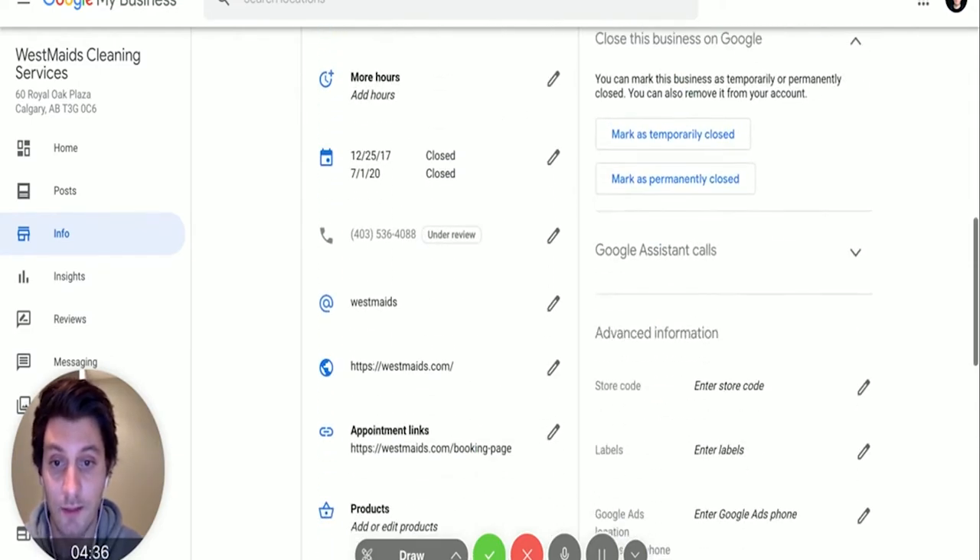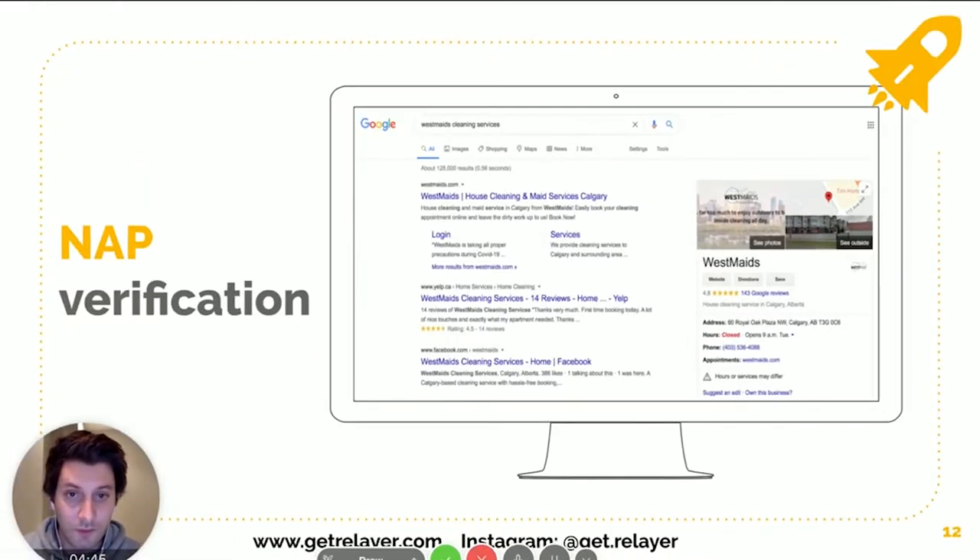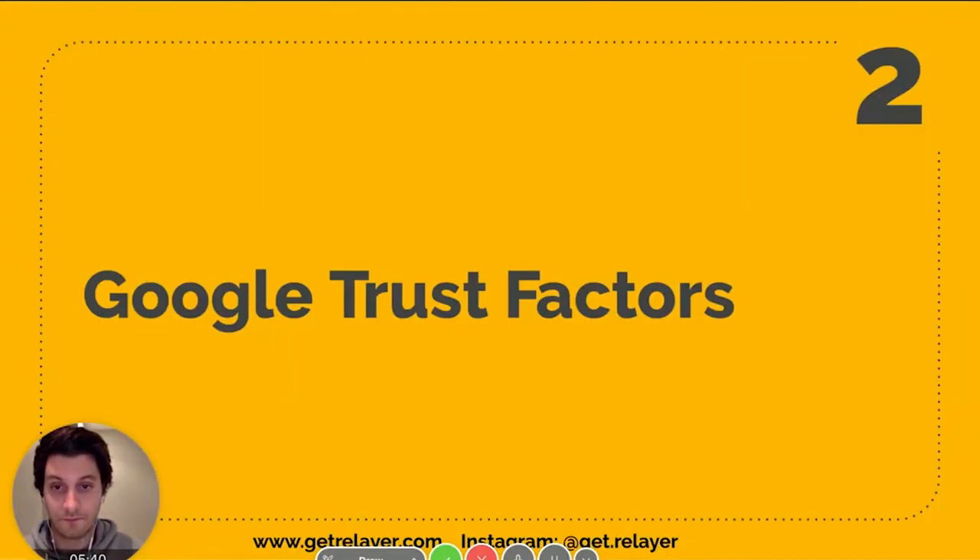Once you've created your Google My Business — or if you already have one — give it a couple of days, especially if you're verifying for the first time. Google might send you a postcard which can take two weeks. Once your profile is live, just Google your business name and you should get the info card that pops up. If it doesn't, it's not verified yet. Double-check how they've listed your business info, as they sometimes shorten addresses — for example, 'Street' may become 'St' — and that's important later on.